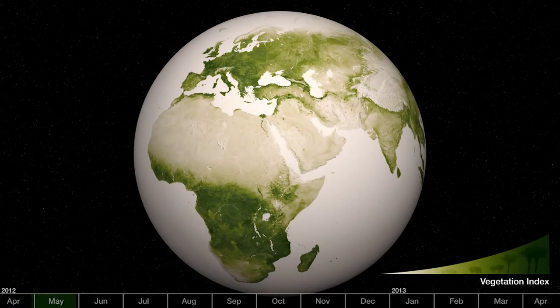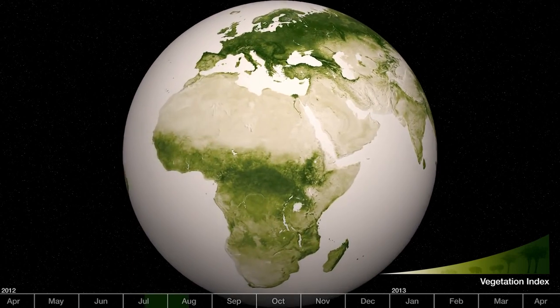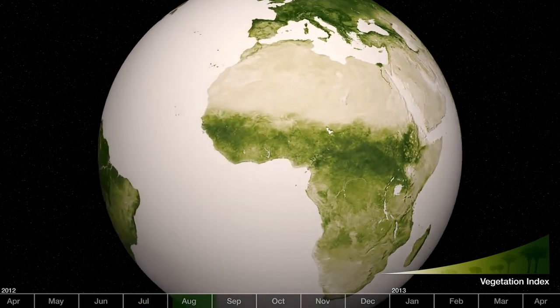Green, it's the color of life. As seasons cycle on Earth, it is the greenness of the planet that is the most notable change. Both on the ground and in space, we see vegetation bloom, flourish, and fall.